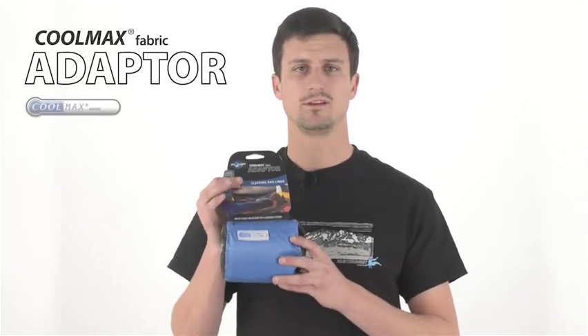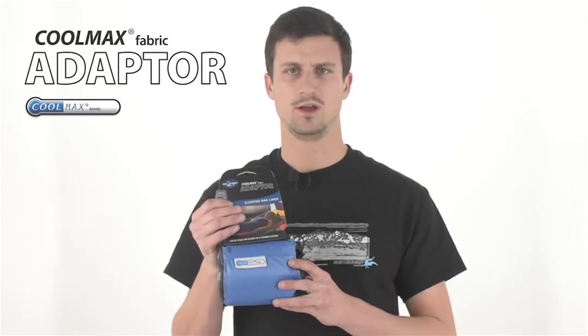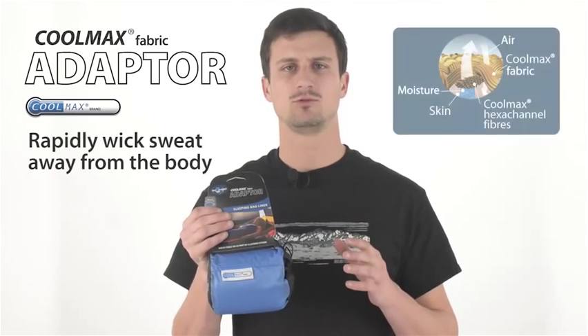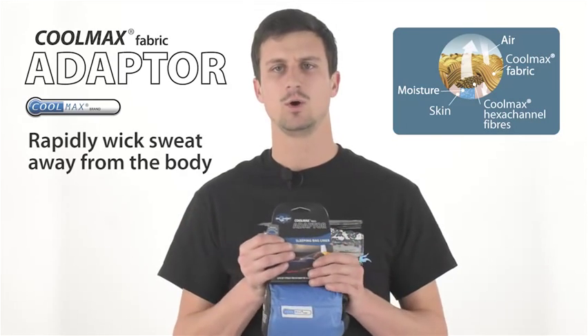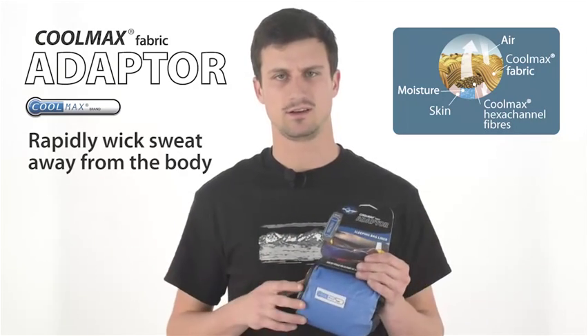Ideal for hot and tropical climates where you want a liner is the Coolmax adapter range. Coolmax fabric is proven to rapidly wick sweat away from the body for a more comfortable sleep, whether used on its own or inside a sleeping bag.